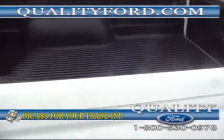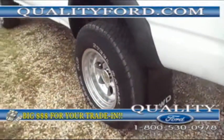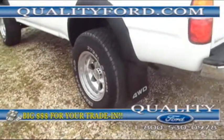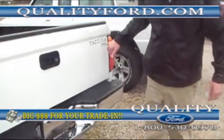We'll lock this up. We have a bed liner in the back. And check this out — this truck has got a good look to it, nice premium wheels.